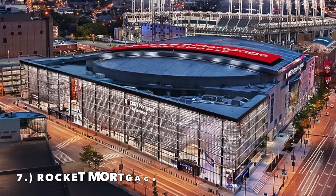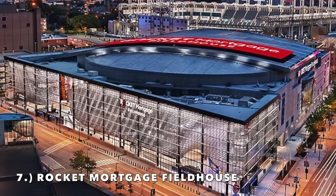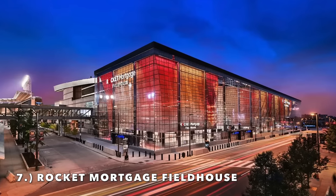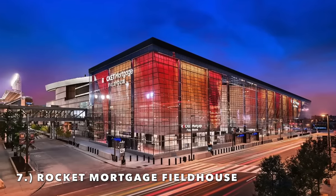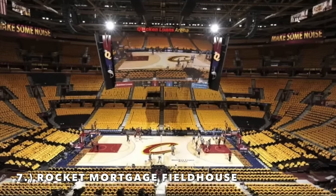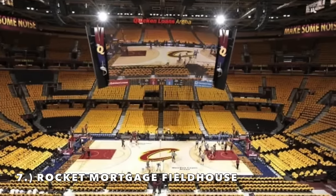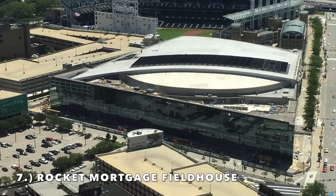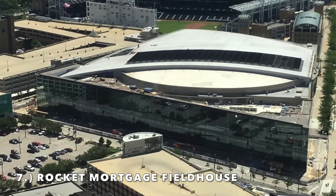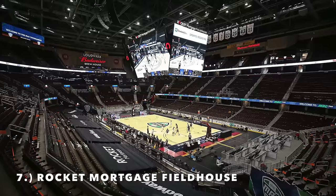Moving on to number 7, it is Rocket Mortgage Fieldhouse — formerly the Q, located in Cleveland, Ohio. How about the exterior renovation this arena got? Just a beautiful design. This one is unique in that it does have a very large second deck — normally arenas have no second deck or a smaller one. After the renovation the exterior looks amazing. I love the cushion seats, the dark red color to match the Cavs — it just looks so good and presents really well.